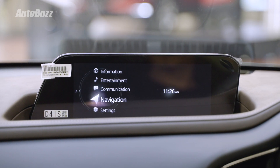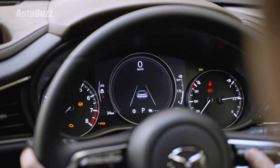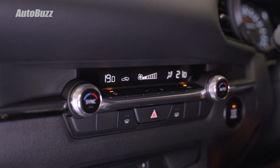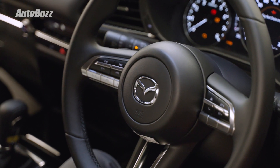Inside, standard equipment includes the 8.8-inch infotainment unit with Android Auto and Apple CarPlay. There's also a standard partially digital instrument cluster. As for air conditioning, there is dual-zone automatic climate control, but that is only for the High, High Plus, and High Plus Premium variants.